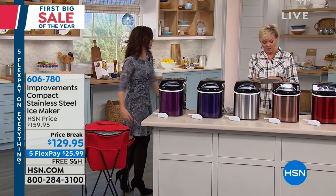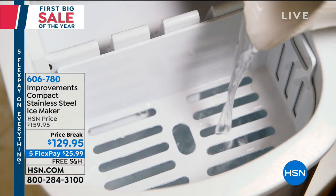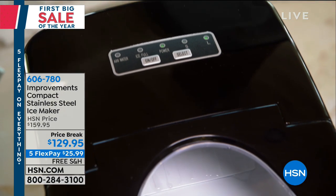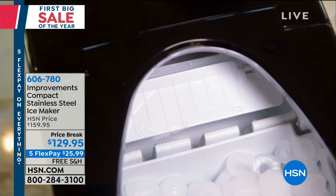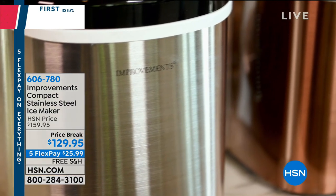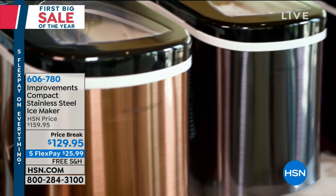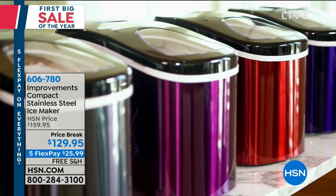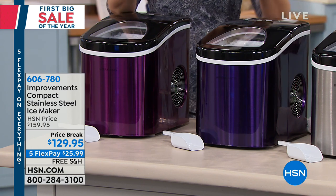It's $30 off the regular price, and on the fifth flex it's just $25.99. Many of us have been there — party starting in an hour, not enough ice, calling friends to grab a bag on the way. Where do you even keep a big bag of ice when your freezer is full of food? With this ice maker — the smallest footprint, 18 pounds — you're still getting 26 pounds of ice in 24 hours.